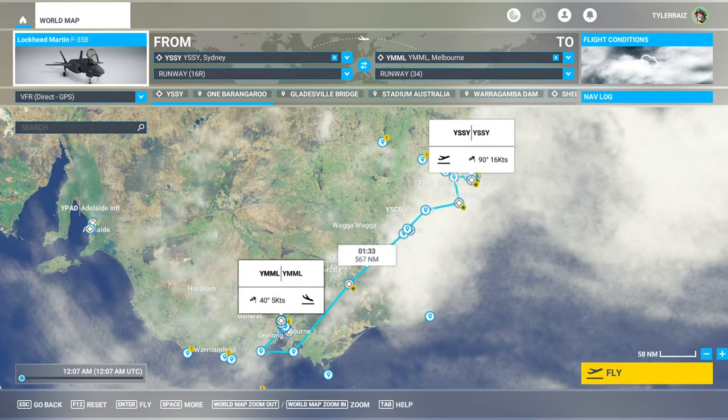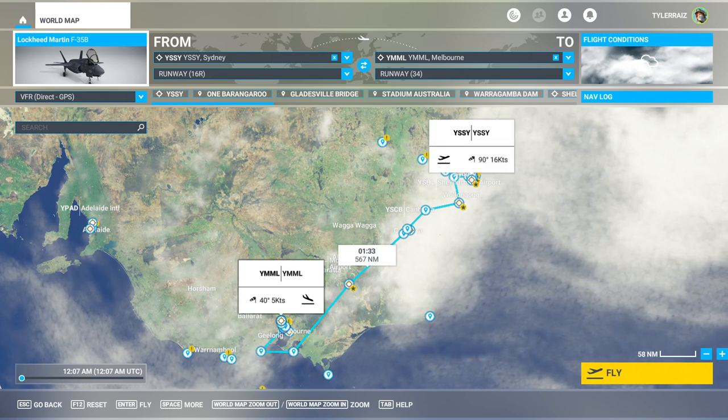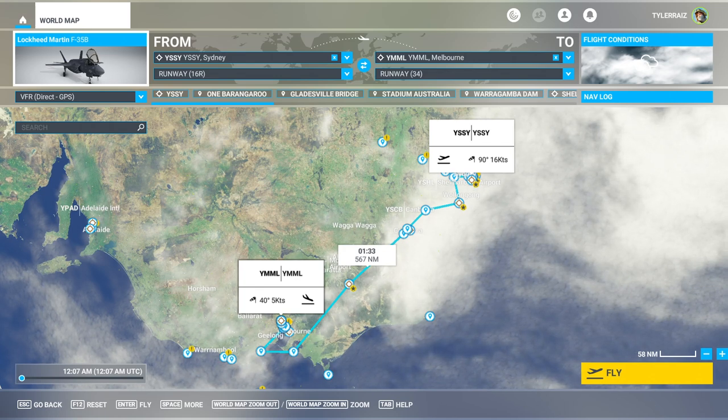Hello everyone and welcome back to Microsoft Flight Simulator 2020, where I'm going to continue my flight along the southeastern coast of Australia, flying from Sydney to Melbourne in the India Foxtrot Echo F-35B, taking a look at the sights added by the newest world update.